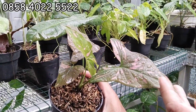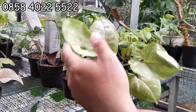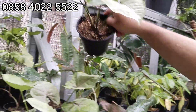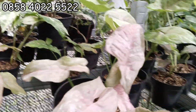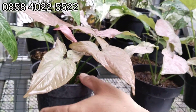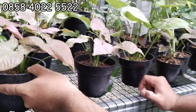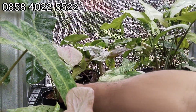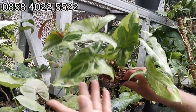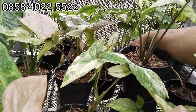Nah ini Pink Splash, Syngonium Pink Splash. Warna cakep nih. 30 ribu. Kalau ini Mango Elysian 20 ribu, Mango 25. Syngonium White, yang white. 30 ribu. Terus ada Pink Spot, cakep nih warnanya. Ini 50 ribu aja. Kalau ini Robusta, 30 ribu. Kemudian ada Syngonium Tricking, 20 ribuan. Albo juga ready, 15 ribuan yang Albo.